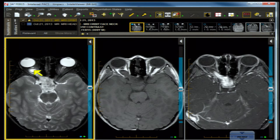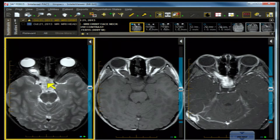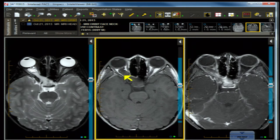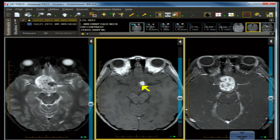Going back to our case, we have a large mass that involves the optic nerve. We can trace it back to the optic chiasm and even the suprasellar region involving the hypothalamus. The non-contrast MRI shows a fluid-like character to the lesion, suggesting either necrosis or accumulation of cerebrospinal fluid around the optic nerve. The mass is again visible in the suprasellar region.